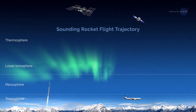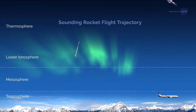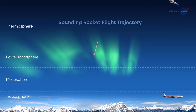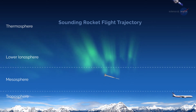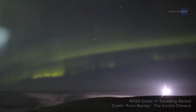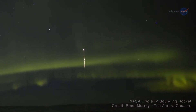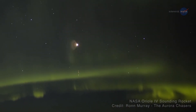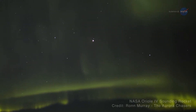Sounding rockets are especially well-suited for studying areas of Earth's upper atmosphere inaccessible by orbital missions, providing the only way to directly sample the lower portion of near-Earth space with scientific probes. Furthermore, they are ideally suited to position an experiment for an up-close look at auroras — beautiful green curtains of light that sometimes dance across the night sky.